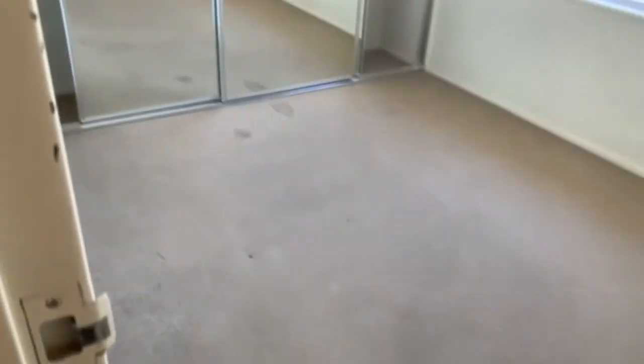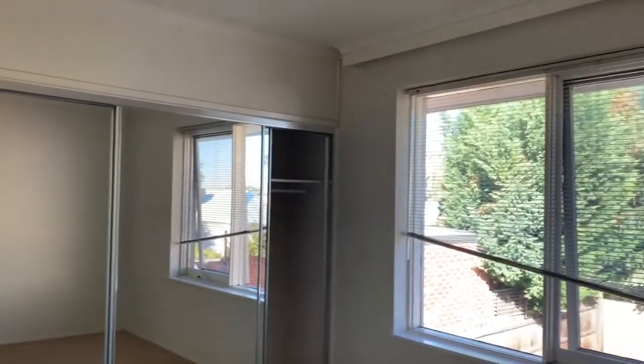There's also a separate toilet from the bathroom. And here we have the second bedroom as well, which just like the other one also includes built-in robes. This apartment is vacant and ready to go now.